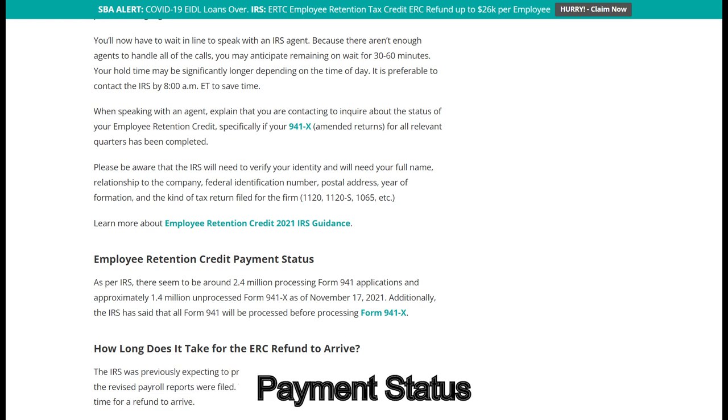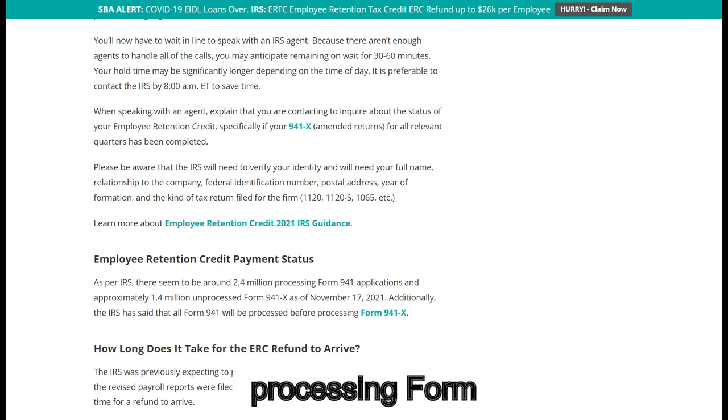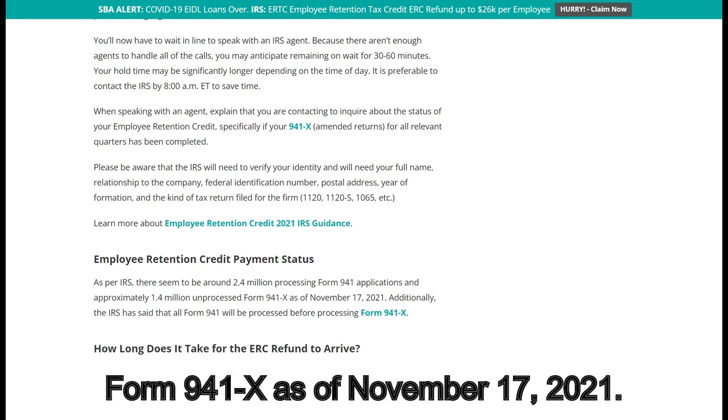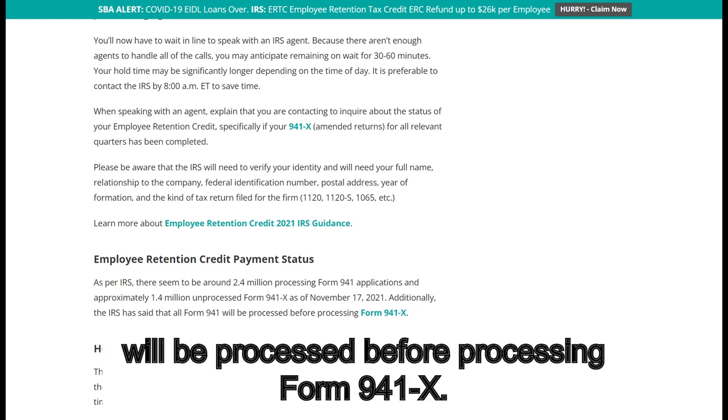Regarding employee retention credit payment status: as per the IRS, there are approximately 2.4 million processing Form 941 applications and approximately 1.4 million unprocessed Form 941X as of November 17, 2021. Additionally, the IRS has said that all Form 941 filings will be processed before processing Form 941X.